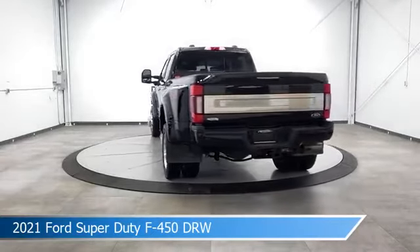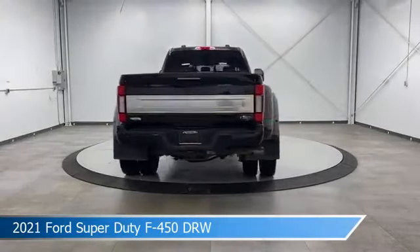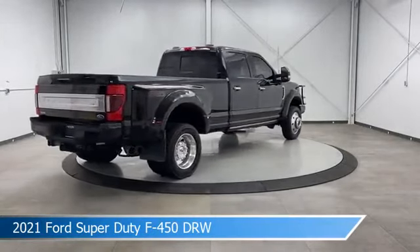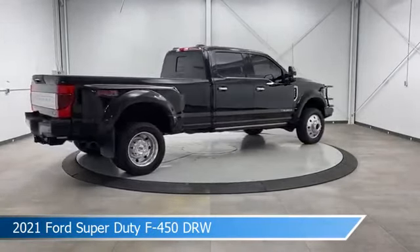This truck comes with some great features including adjustable pedals, dual rear wheels, alloy wheels, Android Auto, and more. Come in and check it out today.